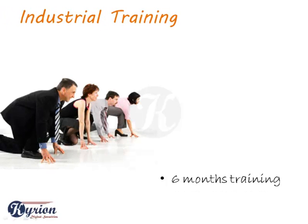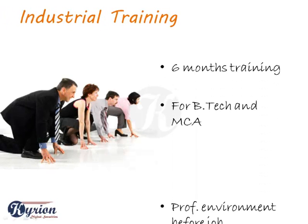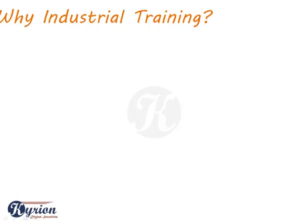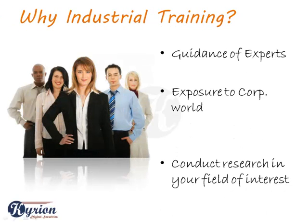Industrial training is a six-month training program meant for BTEC and NCS students to give them an opportunity to work in a professional atmosphere without actually being a part of it. You get exposed to the corporate world under the guidance of experts.